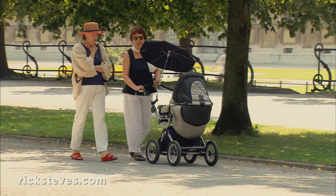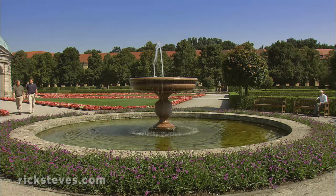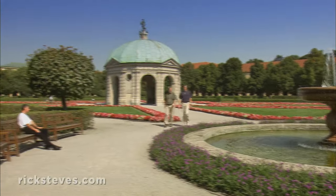The palace also came with a royal garden. Today, it's the realm of everyday people rather than kings, dukes, and counts.